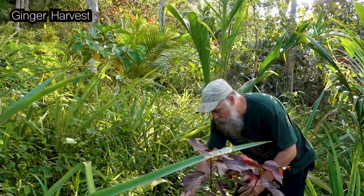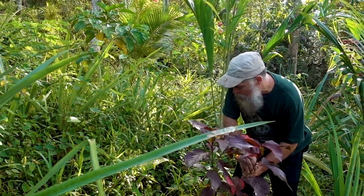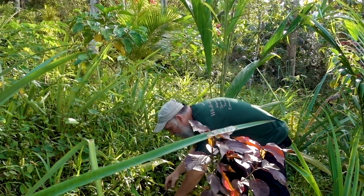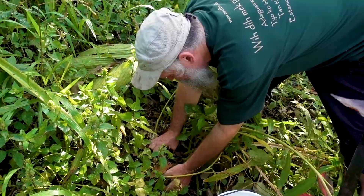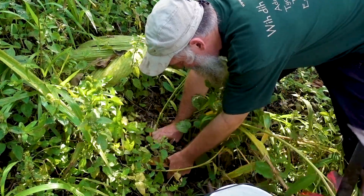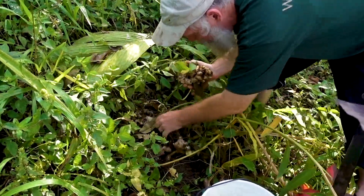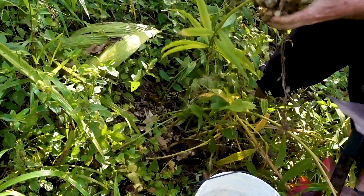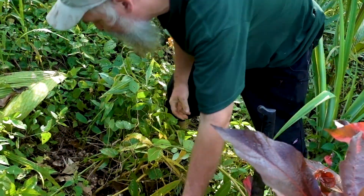We can also harvest a little ginger out of our system, because ginger is another high-value crop. Like turmeric, it likes shade, so having a little bit of ginger mixed in is nice. Here's an example of some production underneath the canopy — this is an early successional amount.